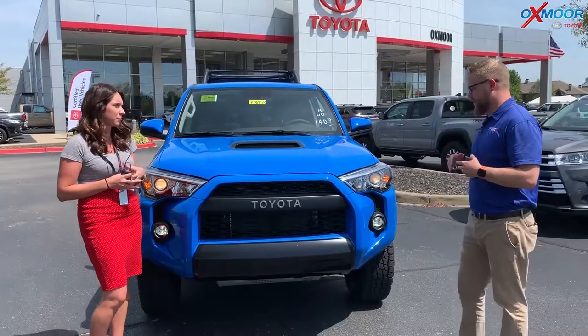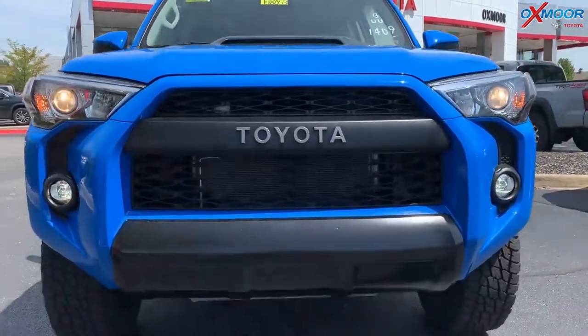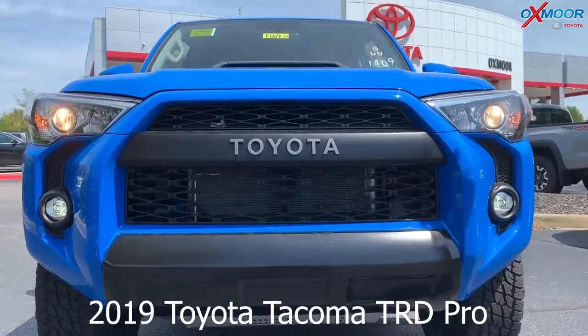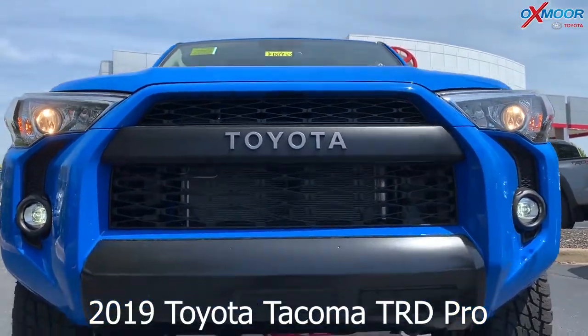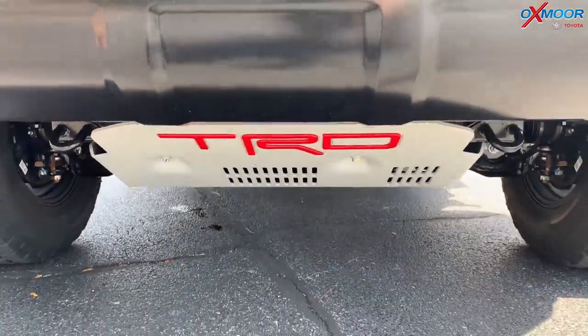I love this truck. It's the TRD Pro version of the 4Runner. Very aggressive grille — TRD grille here. It's got the hood scoop up there with the black inlay. It's just a real aggressive, sporty, cool look. You've got the skid plate underneath with the TRD badging on there.